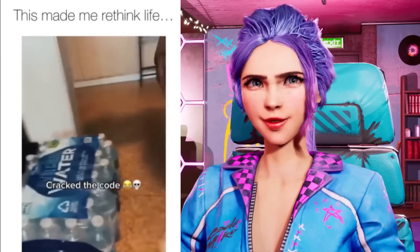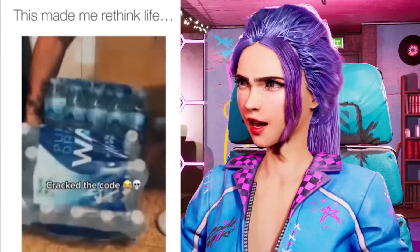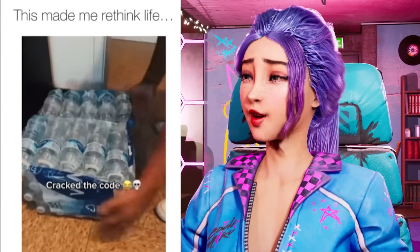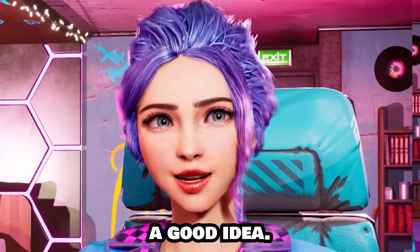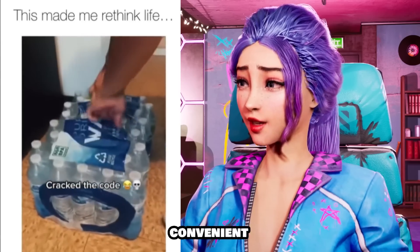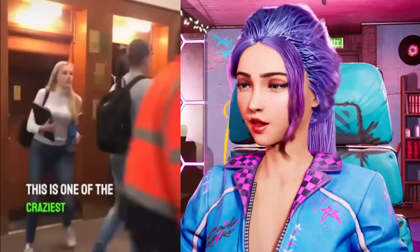What's he doing? For reals? That is such a good idea! That makes it so much more convenient! It becomes its own water bottle shelf! This is one of the craziest elevators in the world.